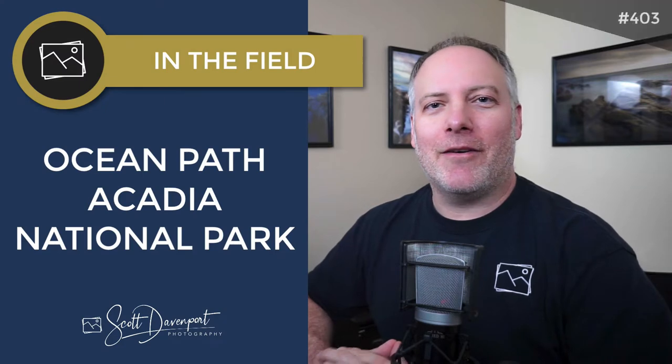Hi, gang. Scott Davenport here. This week in the field, we're going out to Acadia National Park. I visited Acadia a few months ago, and I had more fun than I ever thought I would in a national park. It is phenomenal. If you ever get the opportunity to go to Acadia, just go. You'll be happy. It's candy land for the landscape photographer.